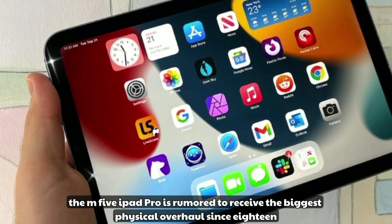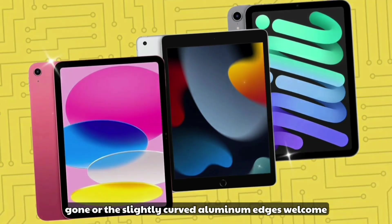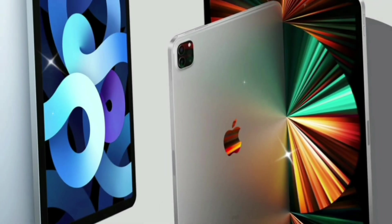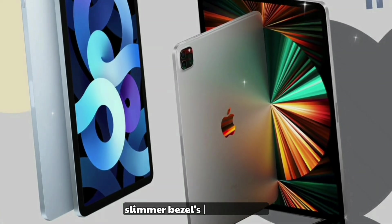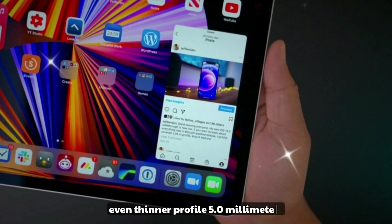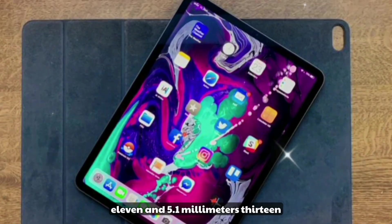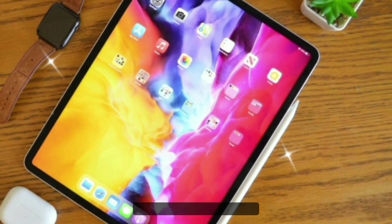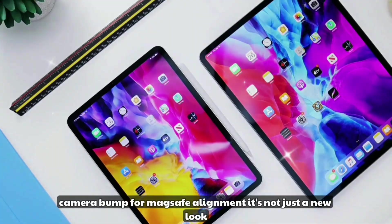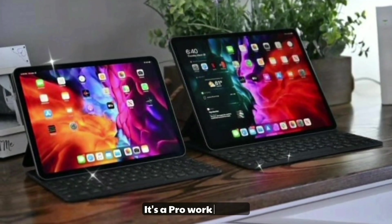iPad Pro M5 design evolution: the M5 iPad Pro is rumored to receive the biggest physical overhaul since 2018. Gone are the slightly curved aluminum edges — welcome the flat titanium frame and micro-bezel OLED display. Key design changes include slimmer bezels, flat titanium edges like the iPhone 15 Pro, an even thinner profile at 5.0mm for the 11-inch and 5.1mm for the 13-inch, a landscape-oriented front camera, and a redesigned camera bump for MagSafe alignment. This is Apple telling us the iPad Pro is no longer just a tablet — it's a pro workstation.